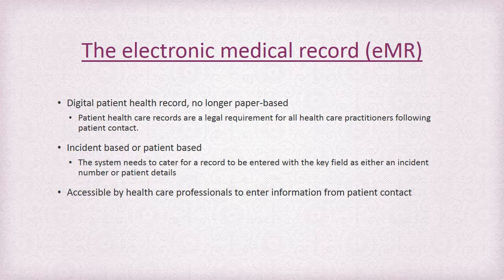The electronic medical record has been a natural progression from historical paper-based records with the advancement of technology in delivering patient care. It is a legal requirement for all healthcare providers following patient contact to keep a record. There are either incident-based systems where the main field is a unique identifier, or patient-based systems where the main field is the patient details. Access to the system for all healthcare professionals is important, including having a device, having connection, and having the knowledge to utilise the system.